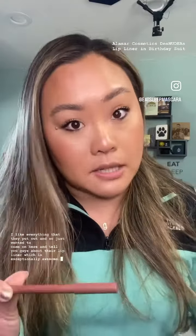Let's go ahead and talk about this lip liner. This is from Olimar Cosmetics — they are a smaller indie brand based out of Florida. I love all of their products. I honestly have all their complexion products, a lot of their lip products, and I like everything that they put out. I just wanted to come on here and tell you guys about their lip liner, which is exceptionally awesome.